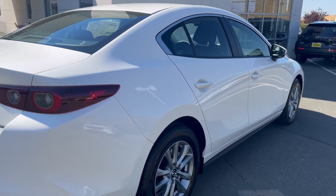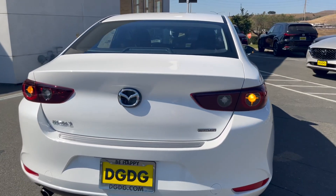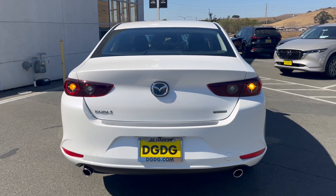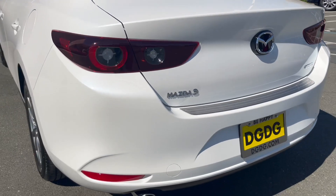This sedan has keyless entry — not when you go towards the key, but you have to press the unlock button or you can use the app. And there are heartbeat sensor turn signals with circular tail lights and white reverse lights.